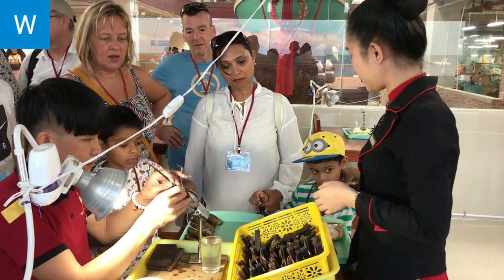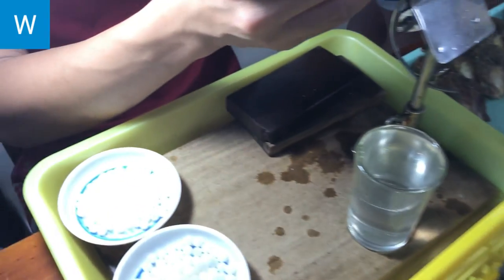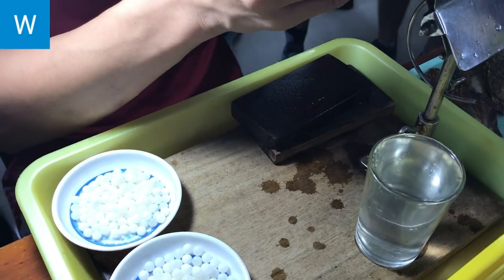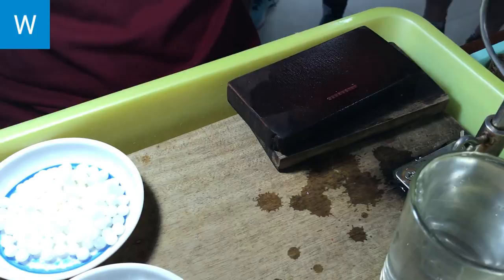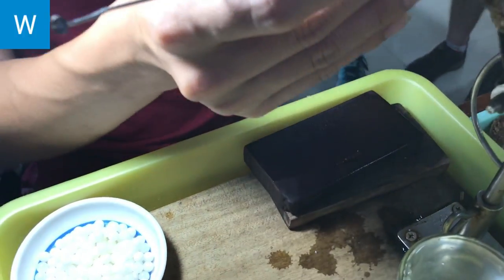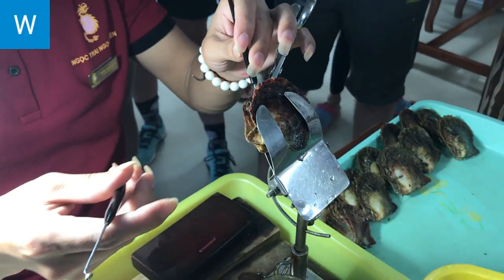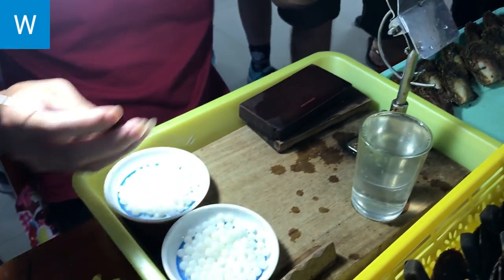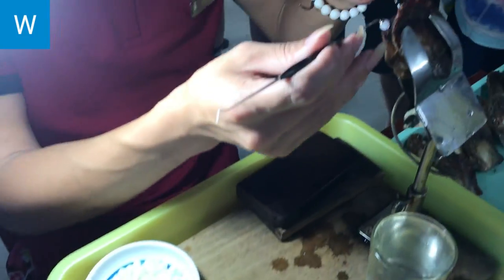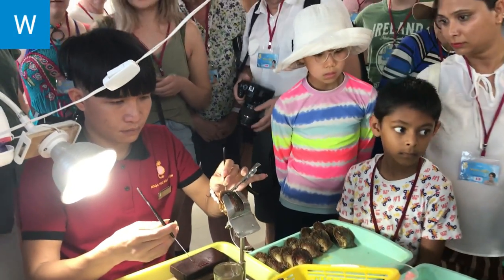Pearls can come from either salt or freshwater sources. Historically, saltwater pearls were rounder and had better nacre than freshwater pearls. Of the pearls produced, only approximately 5% are of sufficient, true gem quality for top jewelry makers. Yet a pearl farmer can figure on spending over $100 for every oyster that is farmed, whether a gem-quality pearl is produced or not.